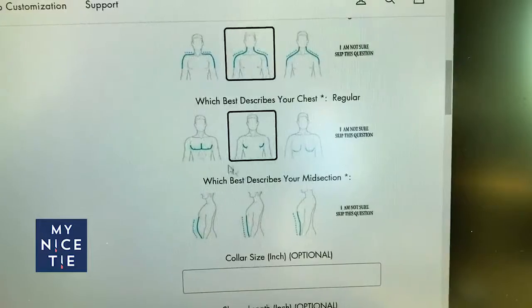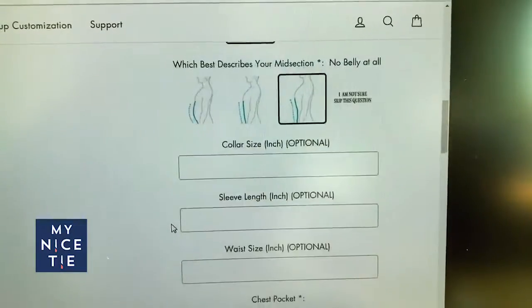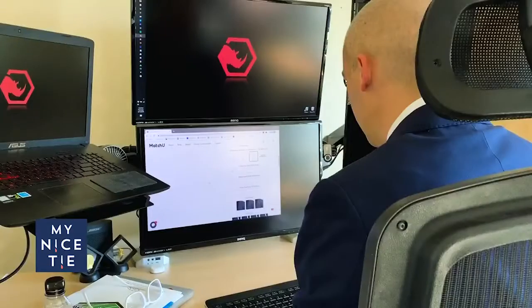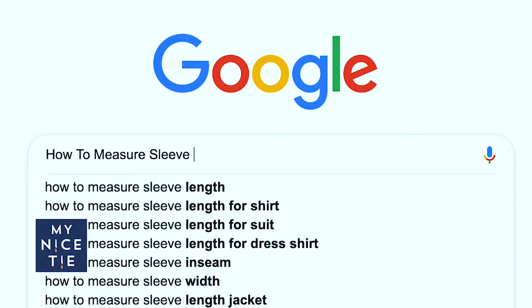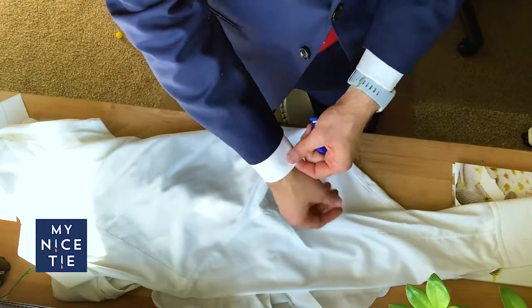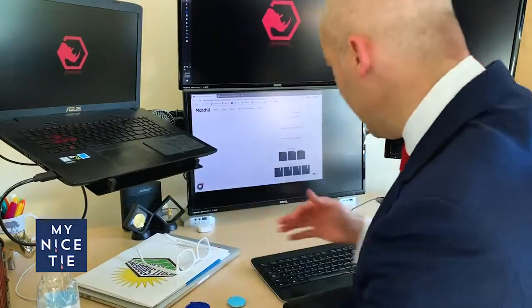Skinny suits, skinny ties. For your chest — collar size, I'm gonna say fifteen inches. Sleeve length: here's a nice graphic. I'm going to say twenty-five and a half inches. I don't actually mind if my sleeves are a little bit long — I like them to poke out of the suit a little bit. So we got sleeve length at twenty-five and a half.